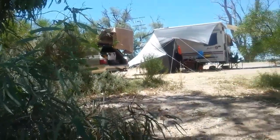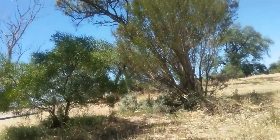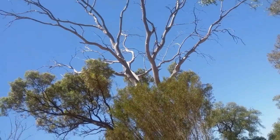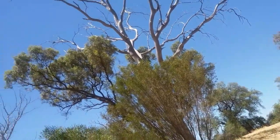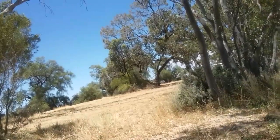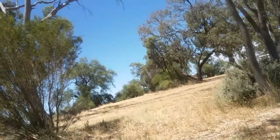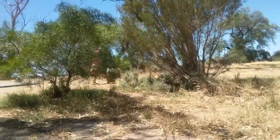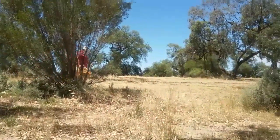One thing to be aware of on this campsite is this tree here. We're far enough away for that not to really be a bother to us, and the beauty of it is it actually stops anyone from wanting to camp there — people are generally not that silly — so we get to keep this nice bit of space for ourselves. Come over here, Evie. Evie doesn't want any photos today because it's Christmas day.